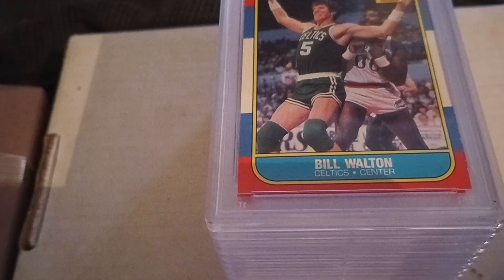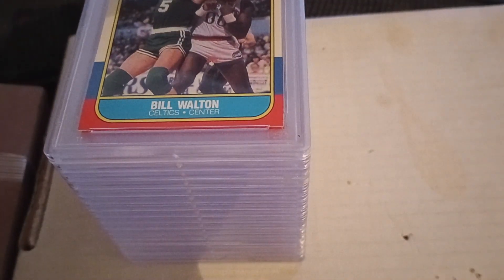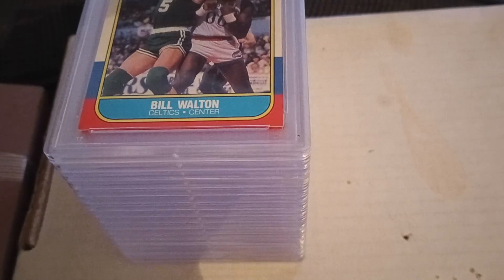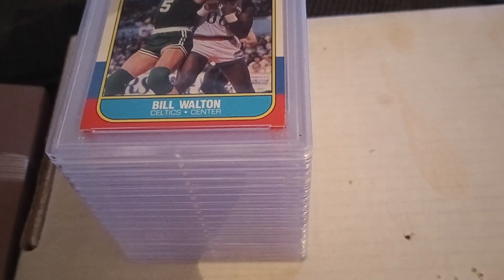Just to give you an idea, there were 17 different graded cards in the lot and I paid $198 for it, which works out to a little over $10 a card, $10 or $11 a card. Let's see what was in it.